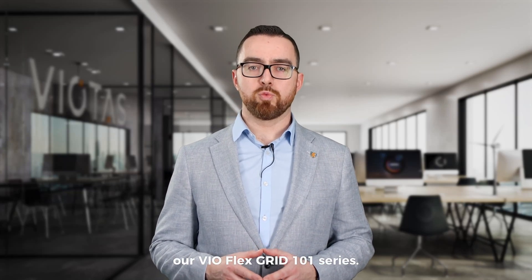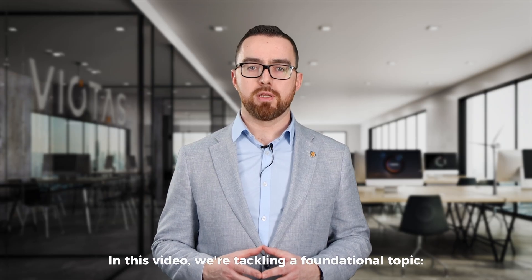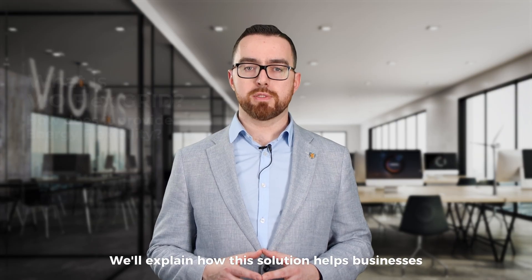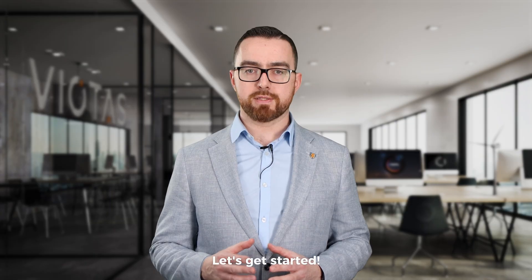Welcome to the first video of our VioFlex Grid 101 series. In this video, we're tackling a foundational topic – what is VioFlex Grid and how does it provide energy flexibility? We'll explain how this solution helps businesses optimise energy use, reduce costs and support grid stability. Let's get started.